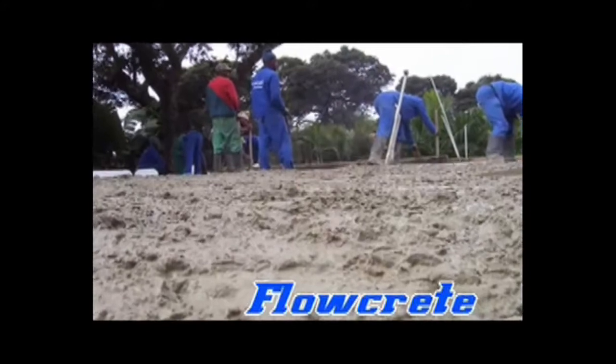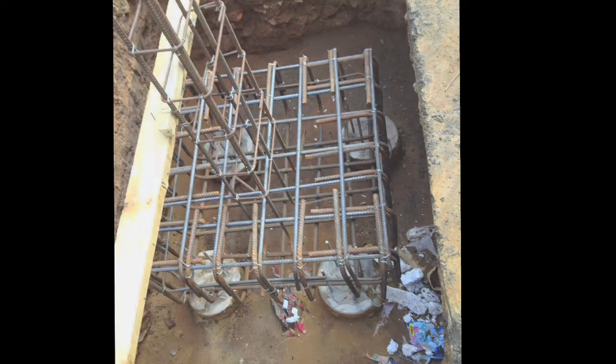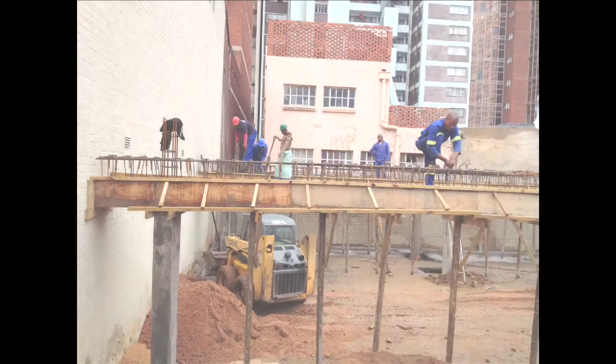With 23 years experience in the building industry, Flowcrete were the contractors of choice for the Mancosa expansion project. With the power caps, columns and beams having been completed, the next order of the day was the pouring of the first floor suspended slabs.